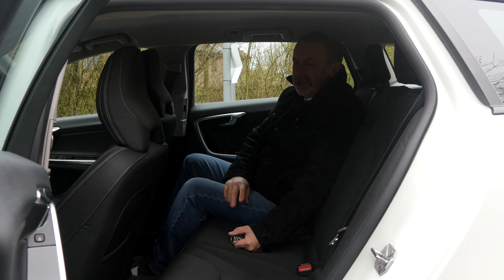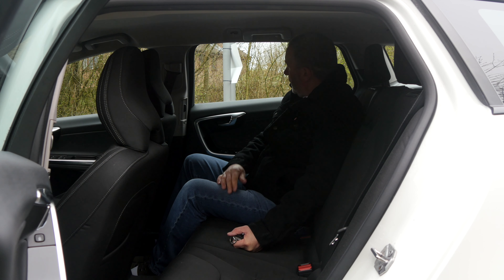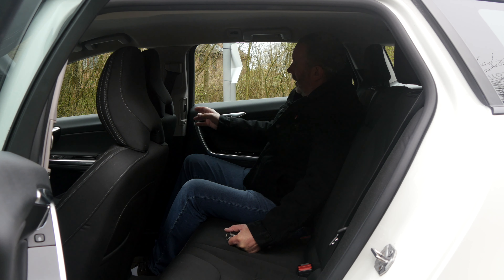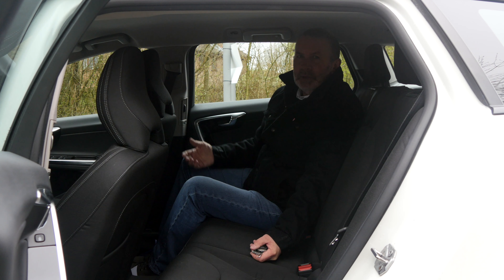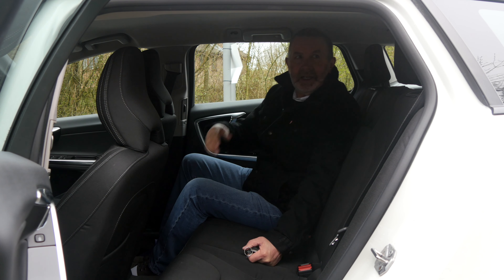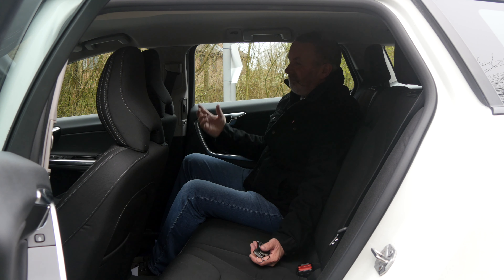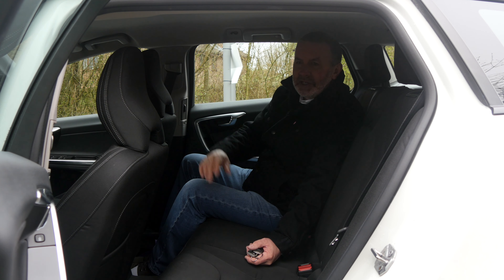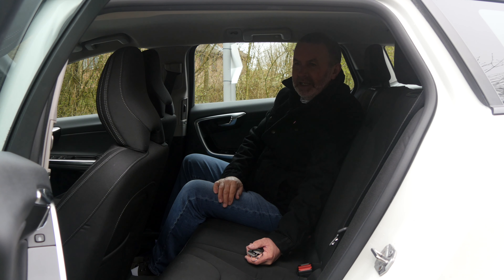Lovely, lovely in the back — cloth seats with contrast stitching. Lovely piano black and gloss black finish there on the door handles, and also brushed aluminium. They make a point of the B-pillar ventilation here as well. Typical Volvo — the side impact protection system, airbags in the B-pillar, airbags in the C-pillar.